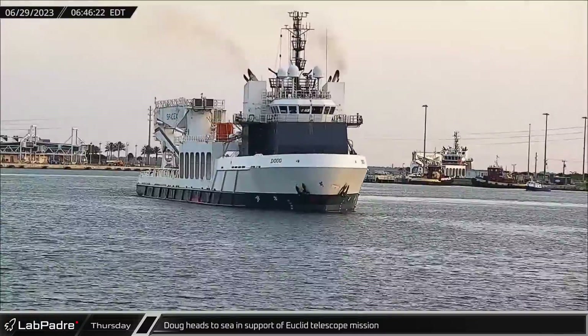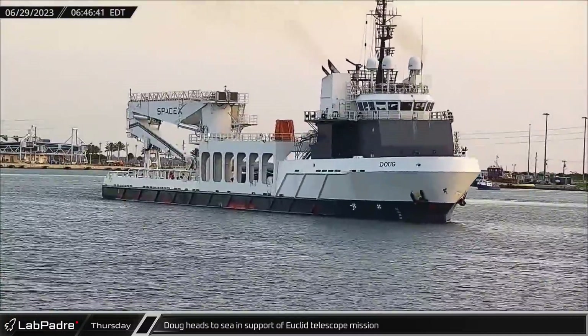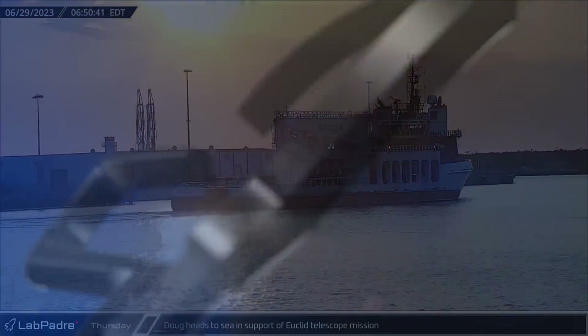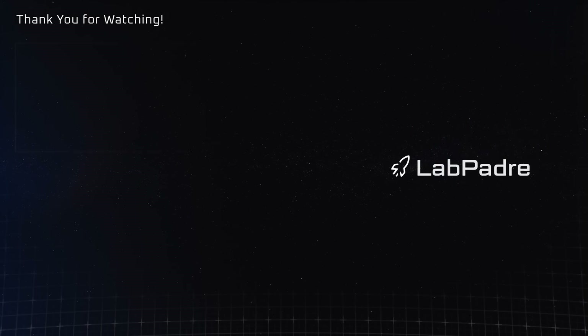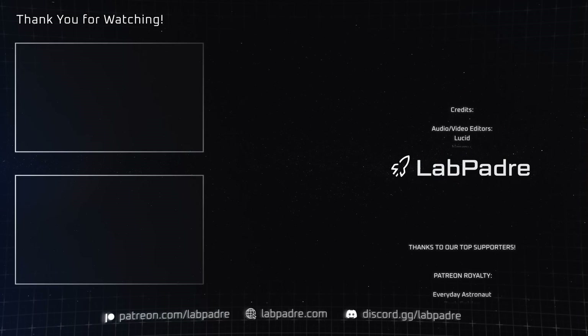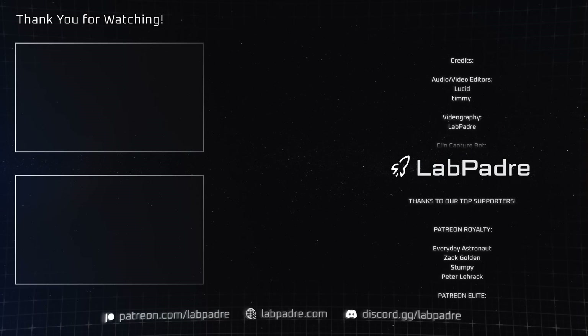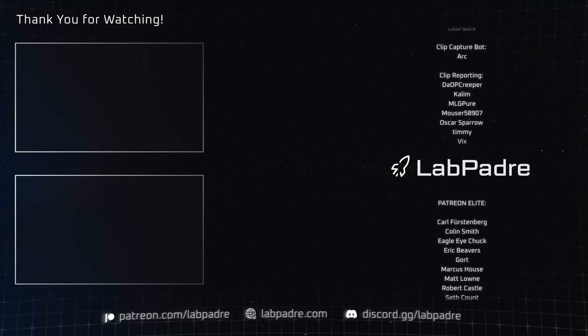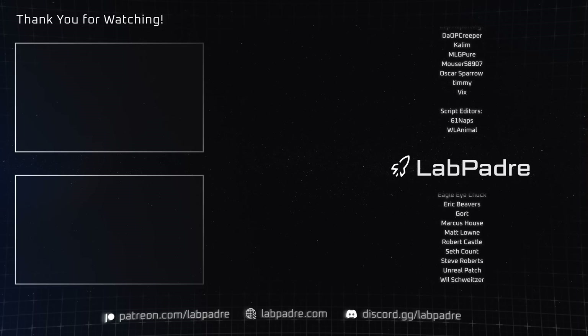Finally for this week, Doug set out to sea on Thursday for fairing recovery in support of the Euclid Telescope mission. And there you have it — another SpaceX and Starbase weekly update brought to you by LabPadre. We'll see you next week, and thanks for watching. LabPadre, out!